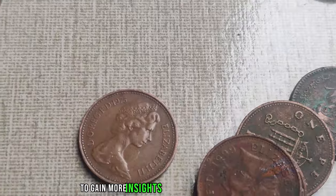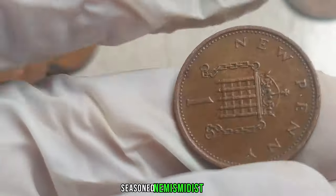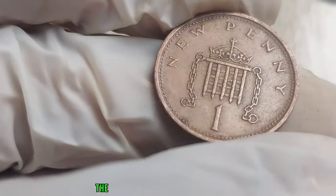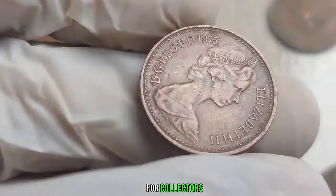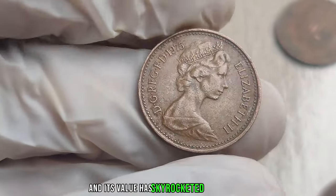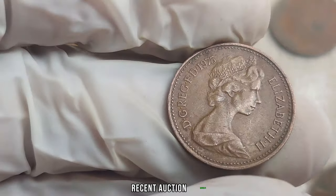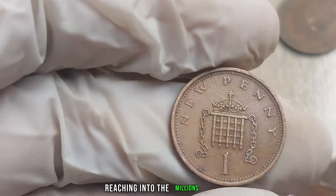Numismatist Johnny explains: 'The combination of historical significance, low mintage, and the passage of time has created a perfect storm for collectors. The 1975 penny has become a sought-after rarity, and its value has skyrocketed in recent years.' Recent auction results and market trends suggest that some lucky individuals have sold these coins for astonishing amounts, reaching into the millions of dollars.